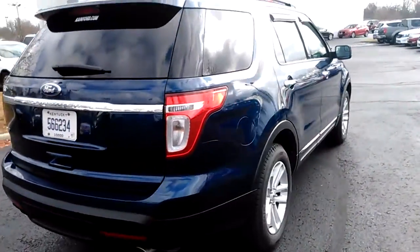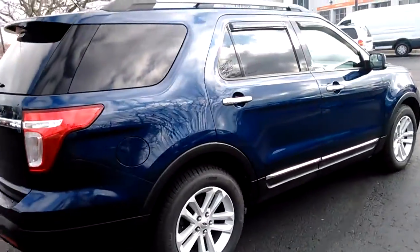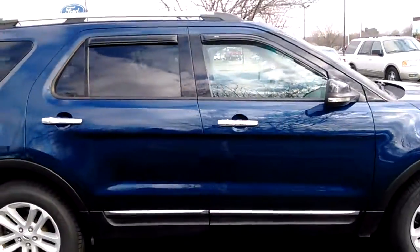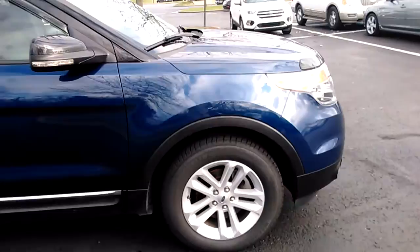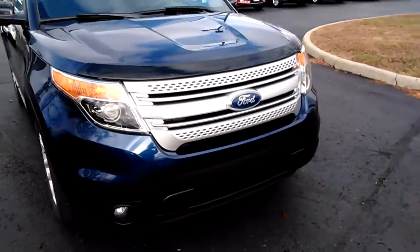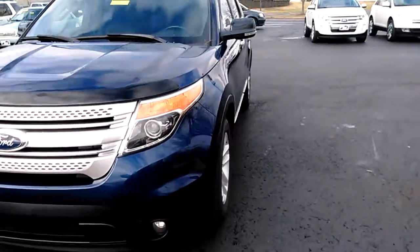This has got the dark blue color — almost like a dark navy blue, and really beautiful. It has the rain guards on it, good Michelin tires on it. This one has the HID headlights. It is an XLT, with fog lights in the front.